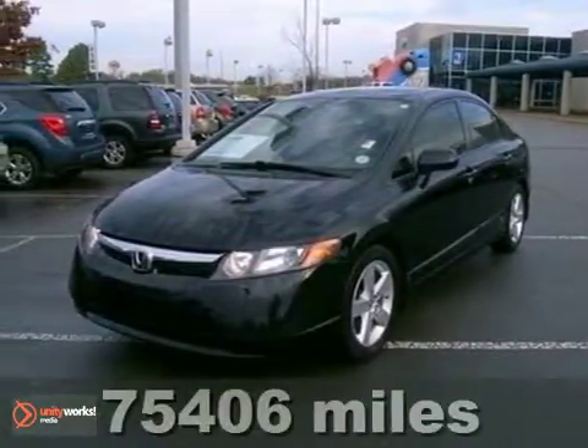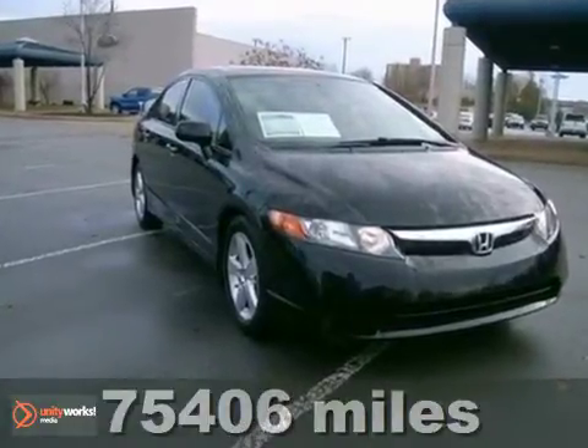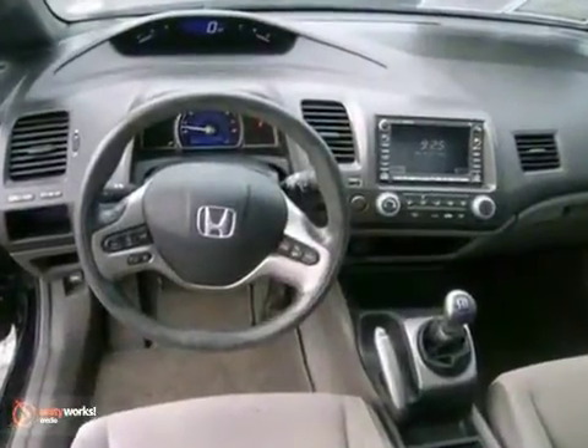It's a 2008 Honda Civic. Standard safety features include anti-lock brakes with electronic brake force distribution, front seat side airbags, full length side curtain airbags, and active front seat head restraints.